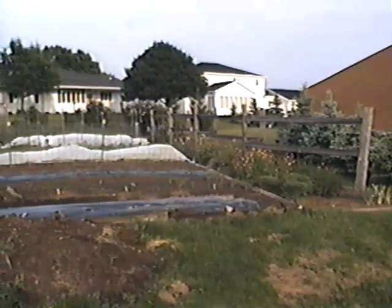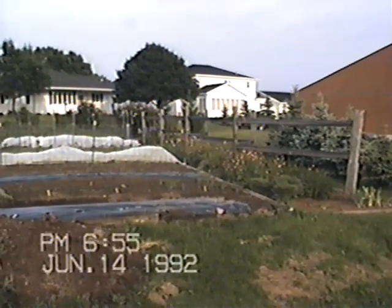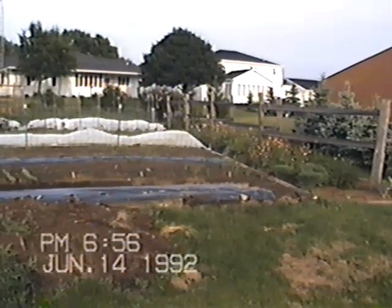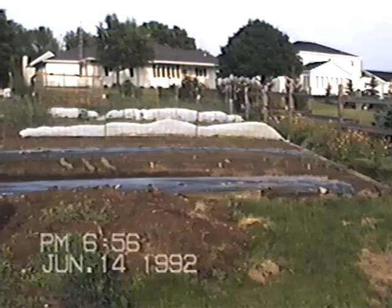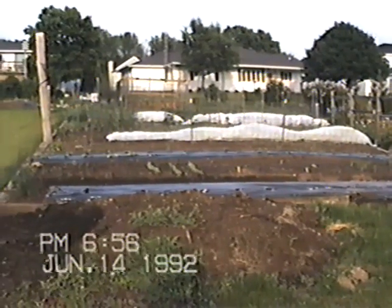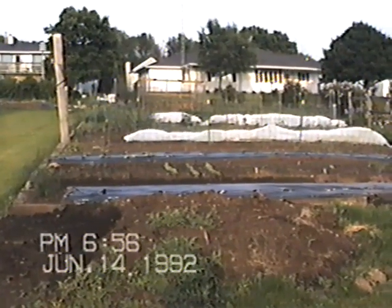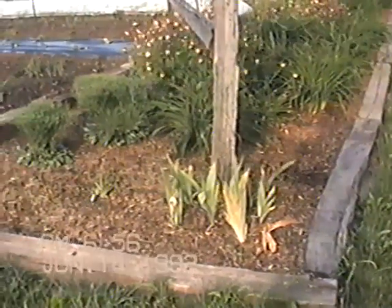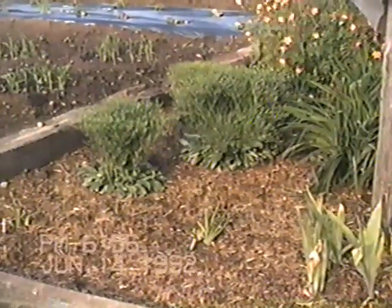I'm going to the garden, June 14th. The peckish iris I moved — I'm not going to get any flowers this year. Grace and I put wood chips down.